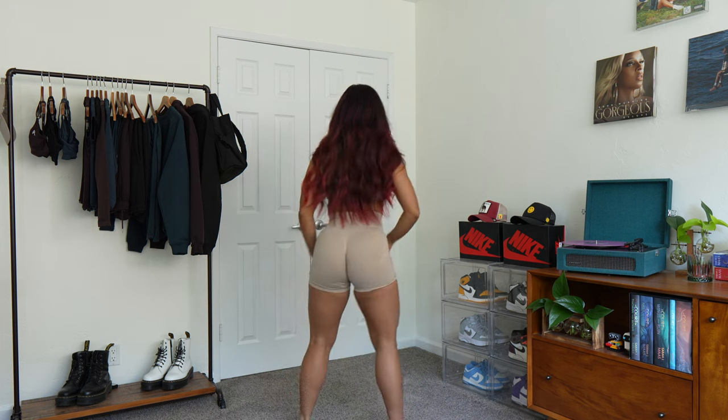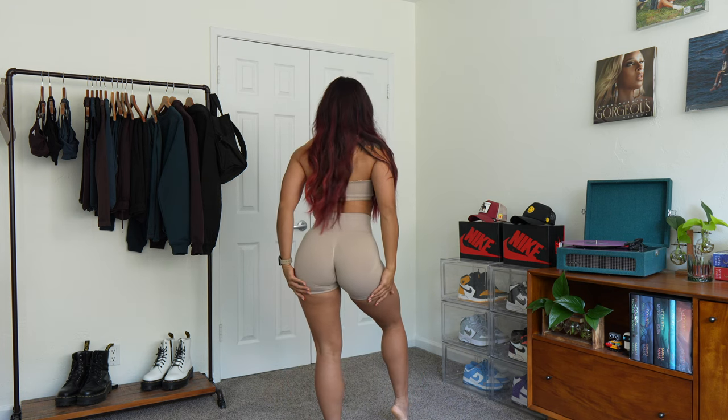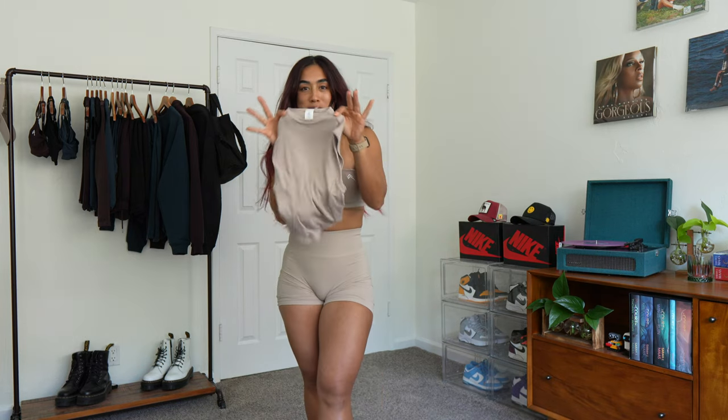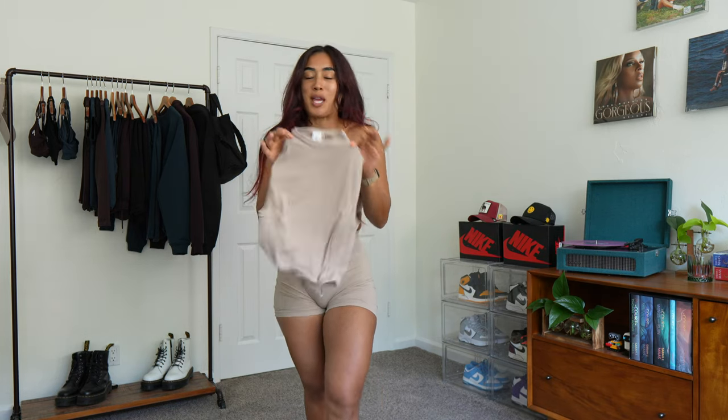For sizing the shorts, it's definitely a preference thing. If you want to stick to your true size like me, do that. If you want a little more breathing room and more squat proof coverage, go ahead and size up. Some girls size up because they like more room in the waist area — so it's either or, totally up to your preference.